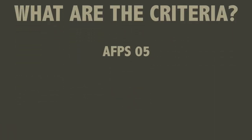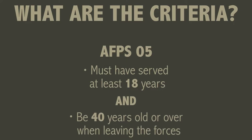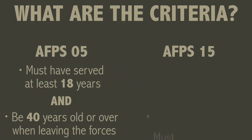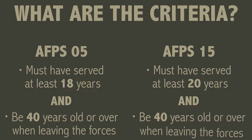So what are the eligibility criteria? For the AFPS 05 you need to have served at least 18 years as a regular from the date you joined and be 40 or over but under 55 when you leave the forces. This is known as the 1840 EDP point. On the 15 scheme you need to have served at least 20 years as a regular from the date you joined and be 40 or over but under 60 when you leave the forces. This is known as the 2040 EDP point.